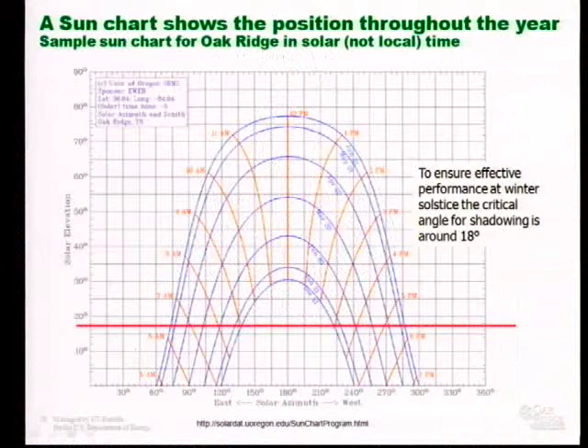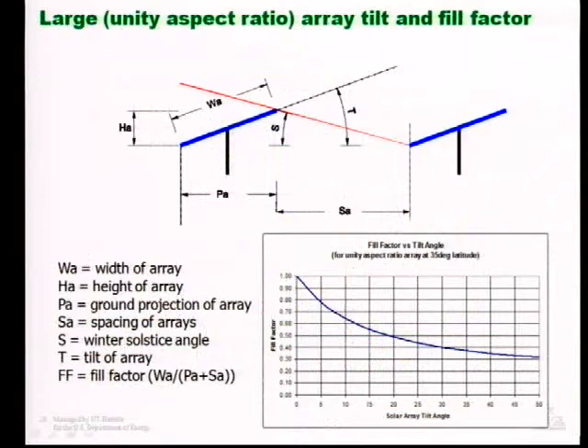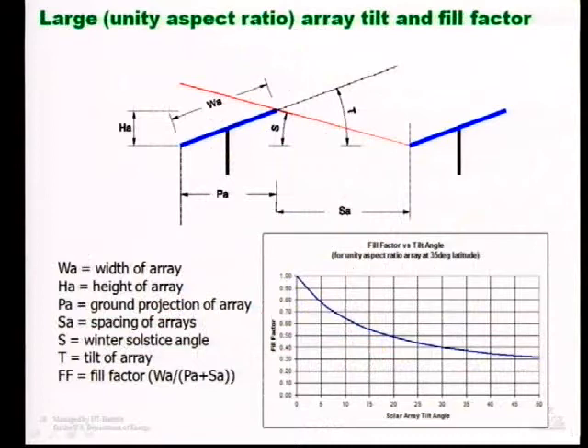This is a sun chart. The links on these slides will take you to a location where you can create your own sun chart for your location. This one is for Oak Ridge. At the winter solstice, I want to know what angle I have to be at to avoid self-shading between the hours of 9 a.m. and 3 p.m. solar time — solar time means the sun is straight overhead at noon. It turns out that's around 18 degrees. When we put a photovoltaic system on the ground, like the megawatt system in South Knoxville, you'll notice spacing between arrays — just enough so that at the winter solstice, one array does not shade another between 9 and 3.